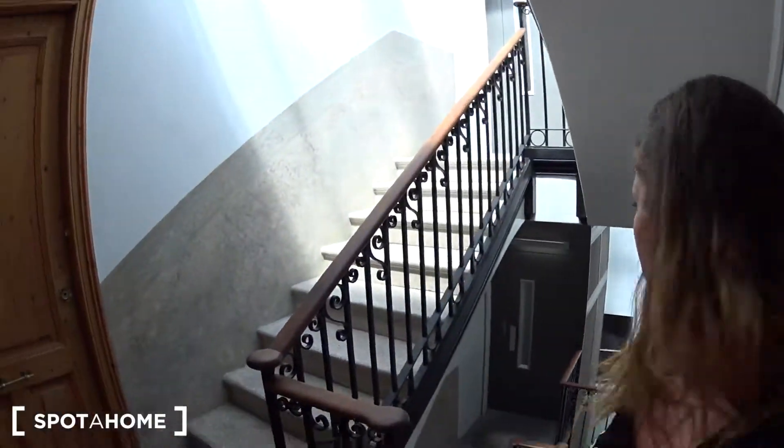So this is basically a studio with a kitchen, the bedroom, living room behind me, a bathroom and a really great terrace. So let's see the apartment. This is the fifth floor of this building. It's all renewed. You have an elevator here, so you have either the elevator or the stairs. And here is the entrance of the apartment.